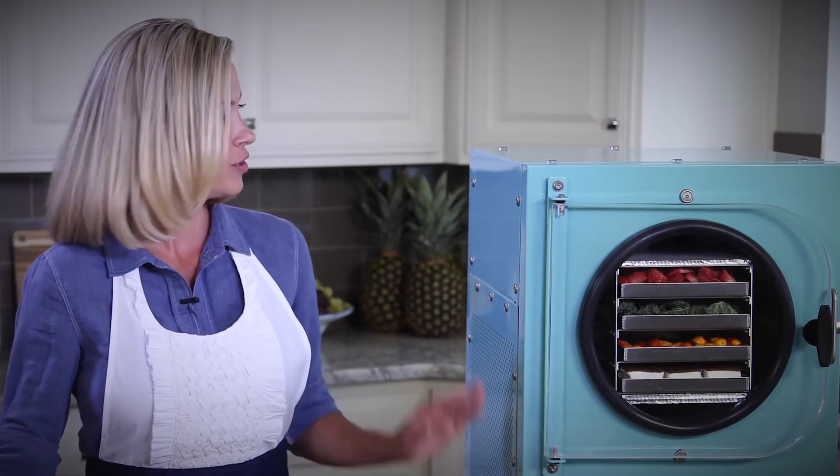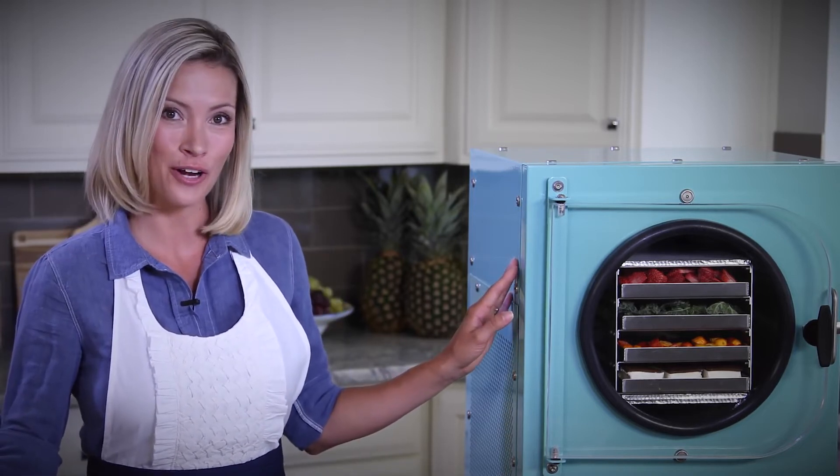Freeze-drying also solves the age-old problem of spoiled food. When you use this unit to freeze-dry your own food and you package it properly, the food can last up to 25 years.